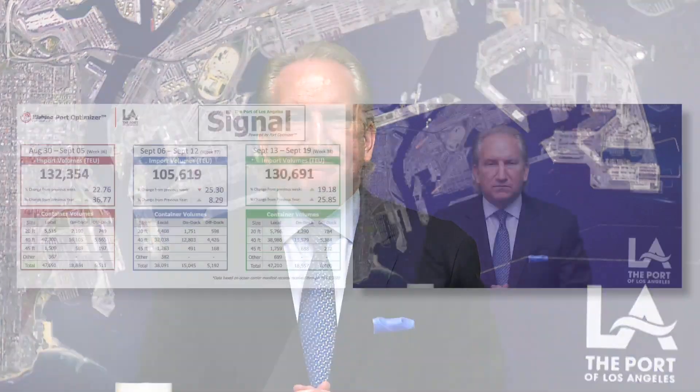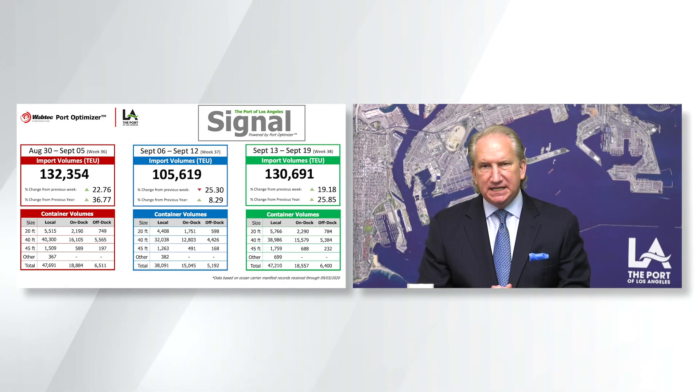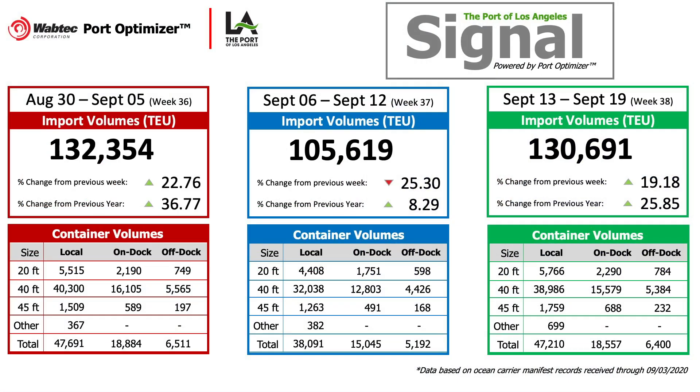And today, for the first time, I am pleased to announce that the Port of Los Angeles will initiate the Port of Los Angeles Signal. We will distribute and publish a key dashboard of data from the Port Optimizer so that all of our supply chain stakeholders will have easy access and can use this forward-looking information to better plan and prepare for inbound cargo. This is a first of its kind in the United States.